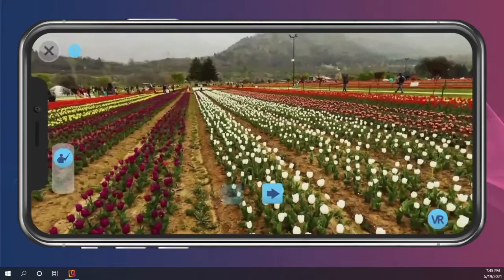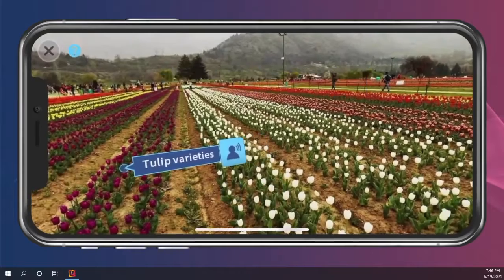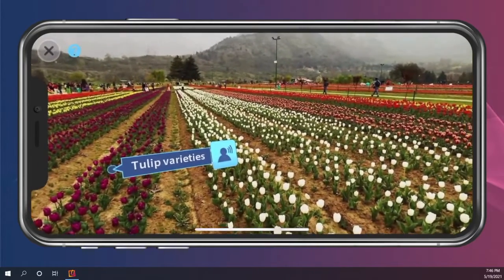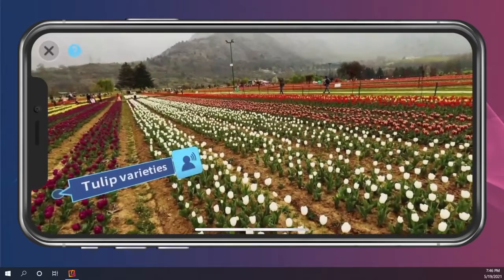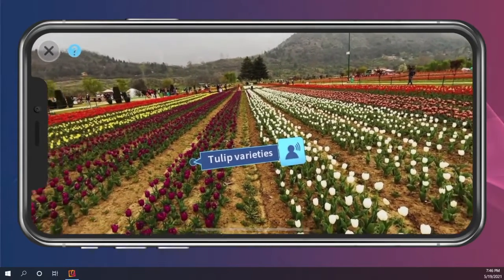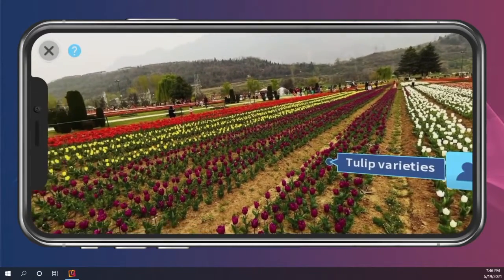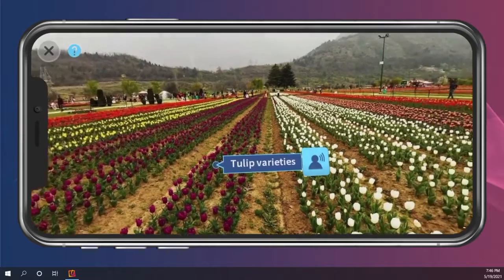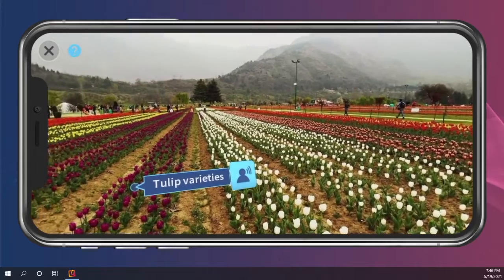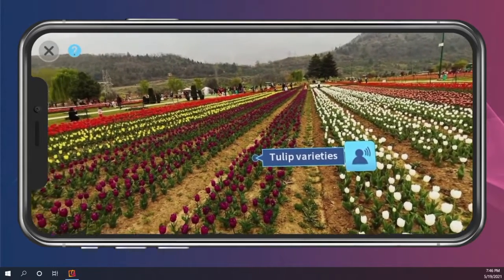Now let's have fun learning. We will start with the Indira Gandhi Memorial Tulip Garden. More than 1.5 million tulips are expected to bloom during the spring season at the Indira Gandhi Memorial Tulip Garden, and the garden is home to around 65 varieties of tulips.